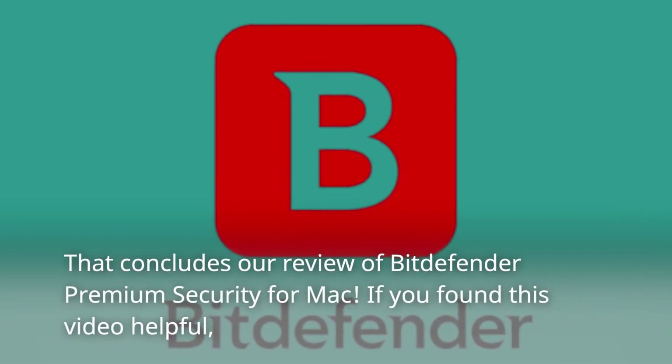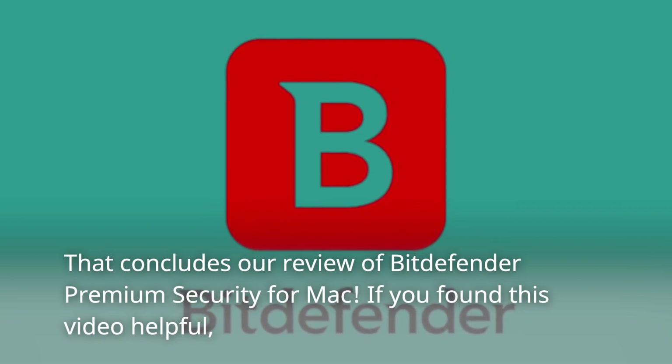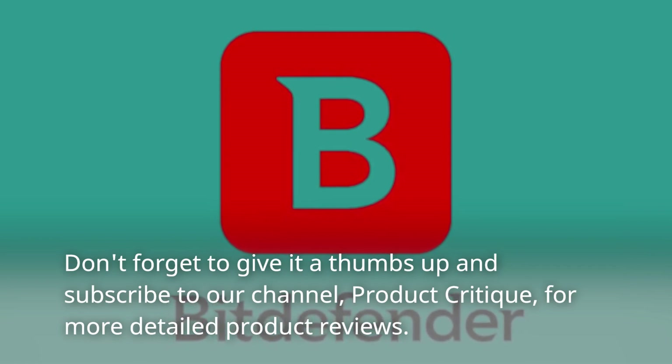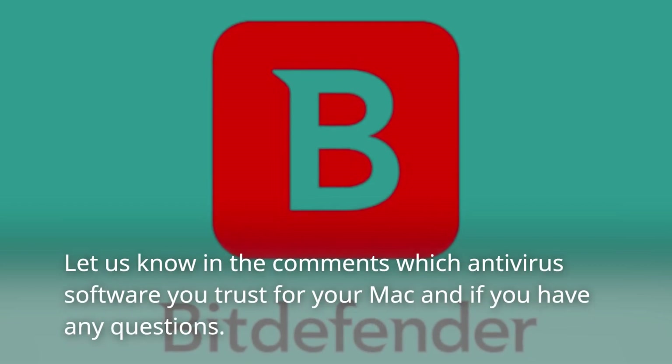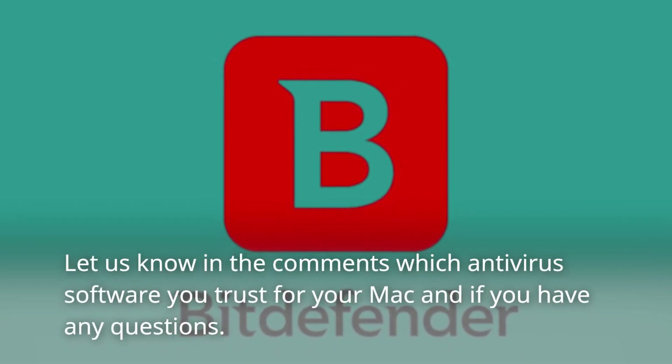That concludes our review of Bitdefender Premium Security for Mac. If you found this video helpful, don't forget to give it a thumbs up and subscribe to our channel, Product Critique, for more detailed product reviews. Let us know in the comments which antivirus software you trust for your Mac and if you have any questions.